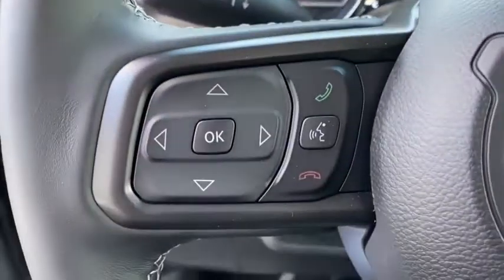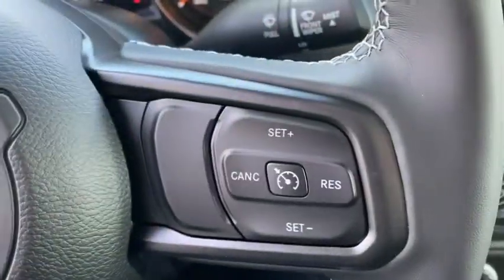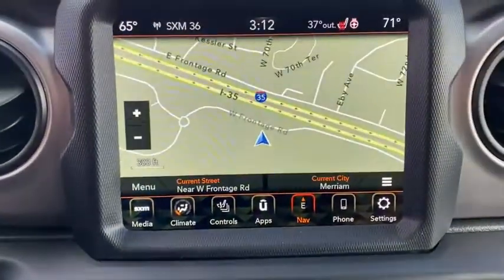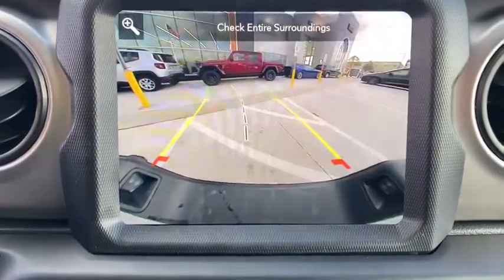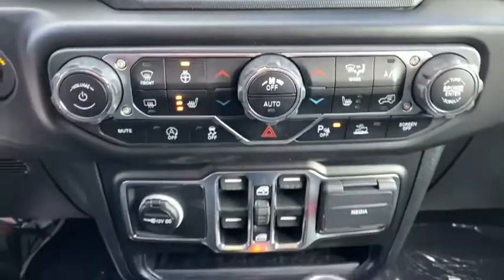ABS four-wheel, front floor mats, aluminum wheels, four-wheel disc brakes, auto off headlights, rear defrost, premium sound system, AM-FM stereo radio, universal garage door opener.